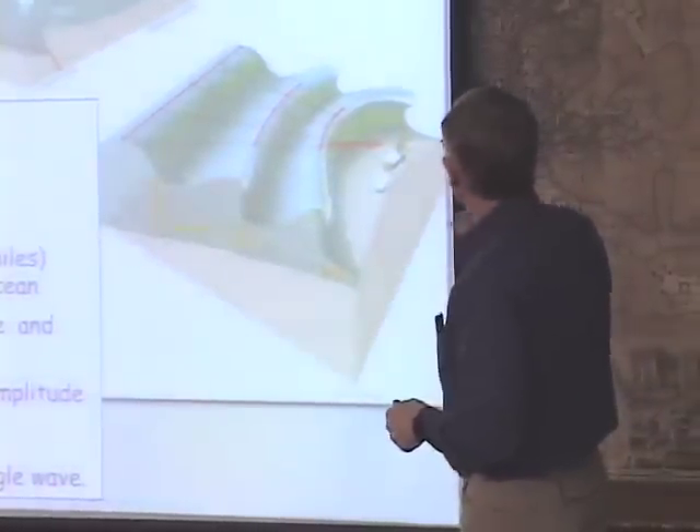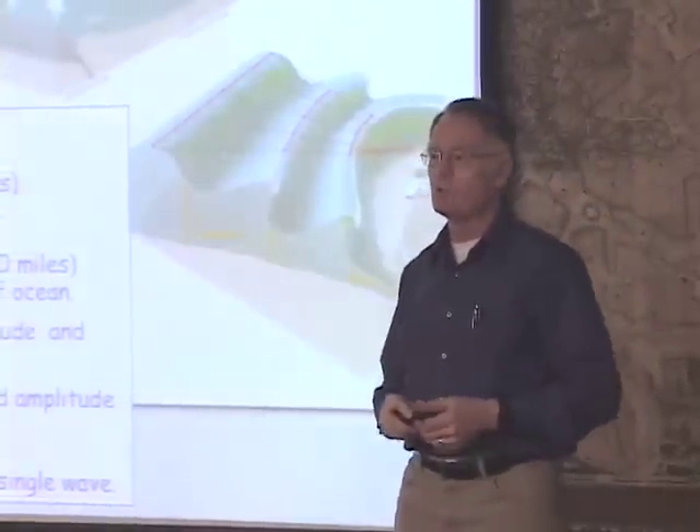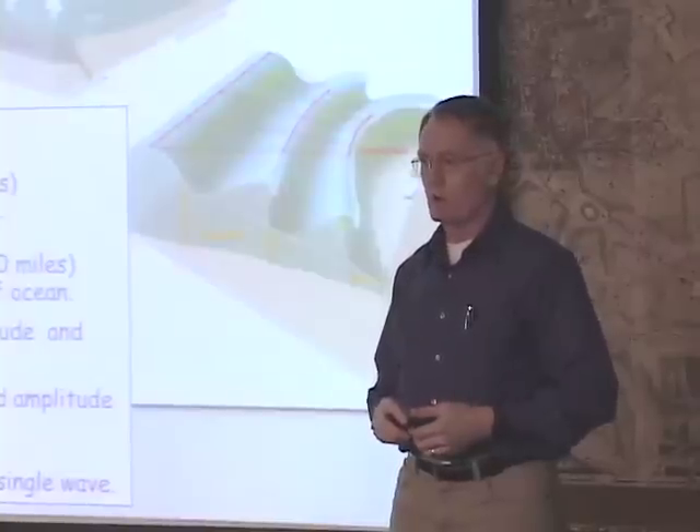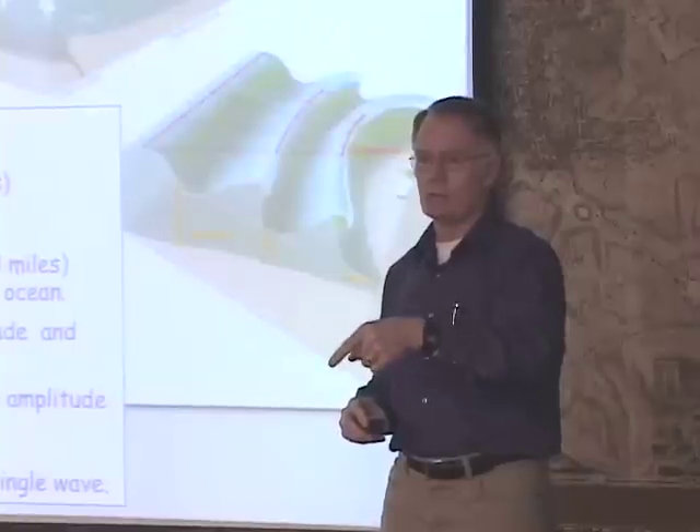The speed does slow down, but recognize that even coming onshore, the tsunami is still going about 30 miles an hour. Meaning if you're not already out of the way, it's too late — you can't outrun it.